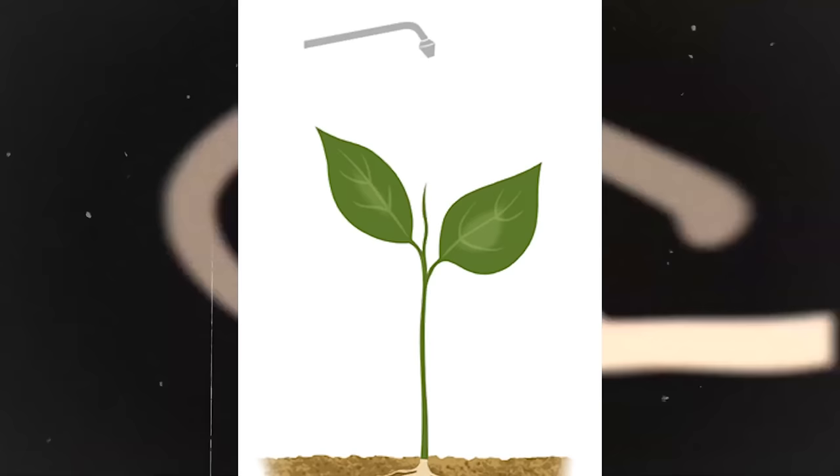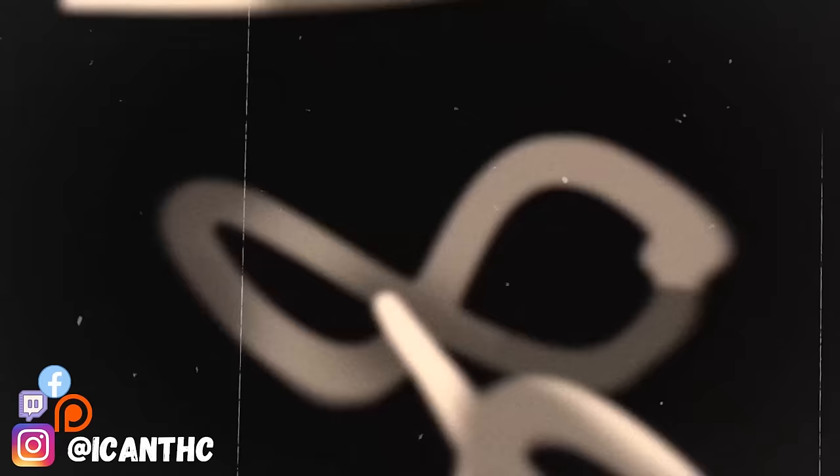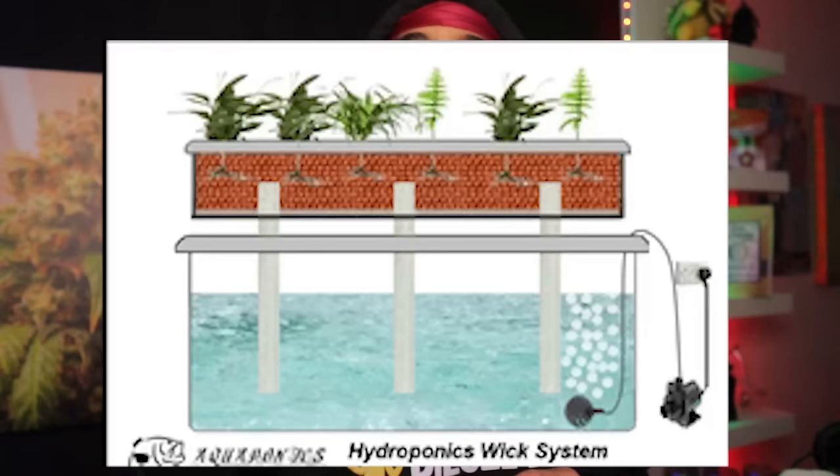You can also use foliar sprays — another effective method of getting that silica applied to your ladies. A diluted silica solution sprayed directly onto the plant's leaves ensures rapid absorption and can be used in hydroponic systems where there's no soil for the plants to draw silica from. If you're running a DWC system, for all you hydro growers, integrating silica into the nutrient solution is definitely a convenient approach — it allows for precise control over your silica levels, making sure your plants receive an adequate supply throughout the entire growth cycle.